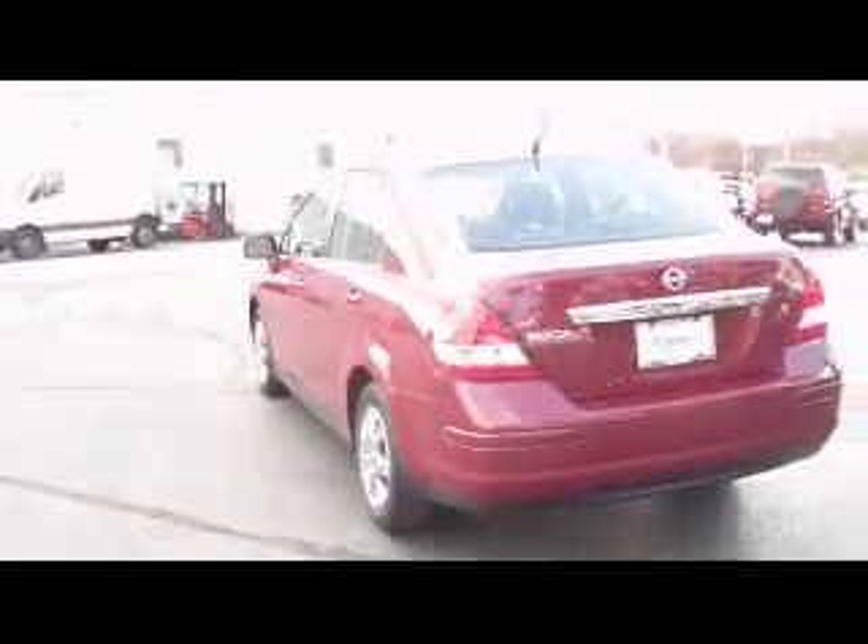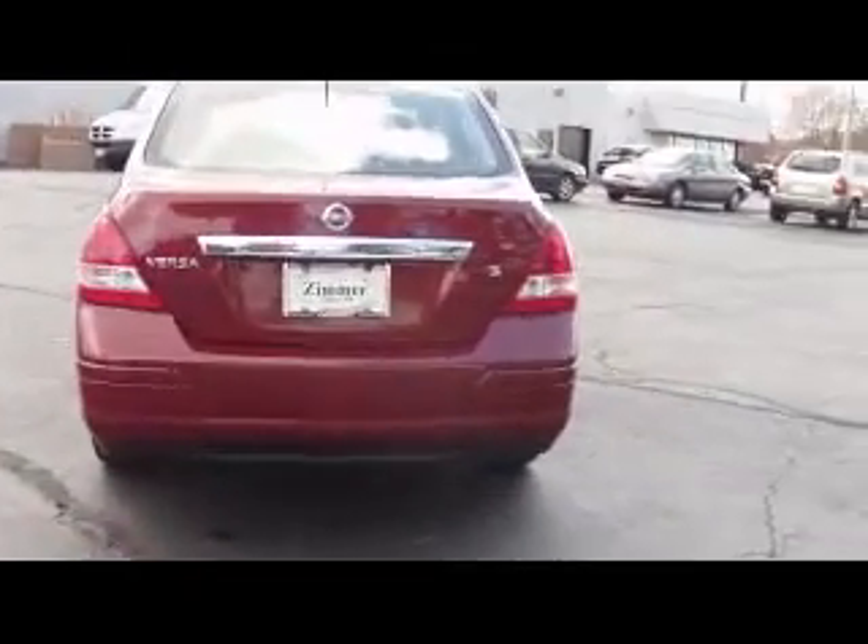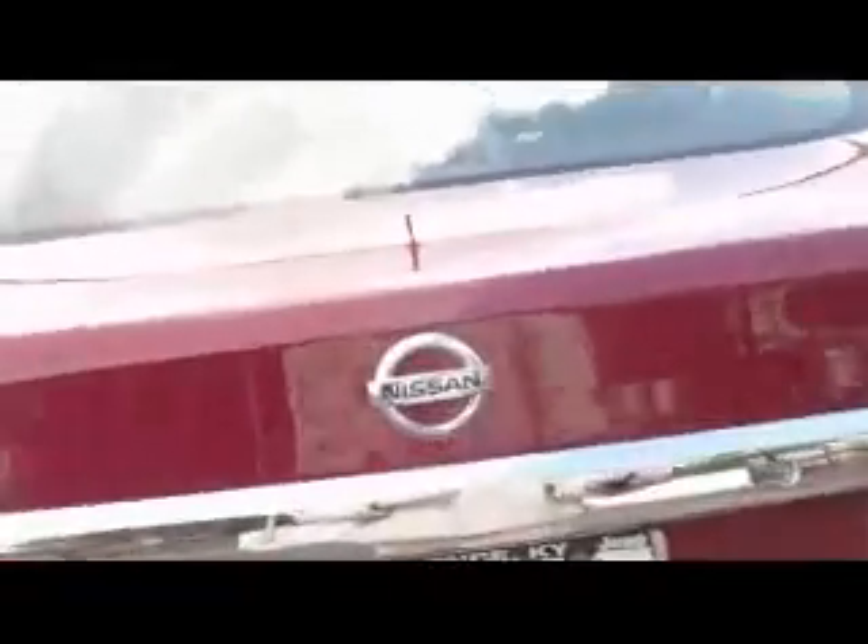Second row seats — you can sit up to three in the back. Come around to the rear of the vehicle here. Pop open the trunk — plenty of cargo space in the back.